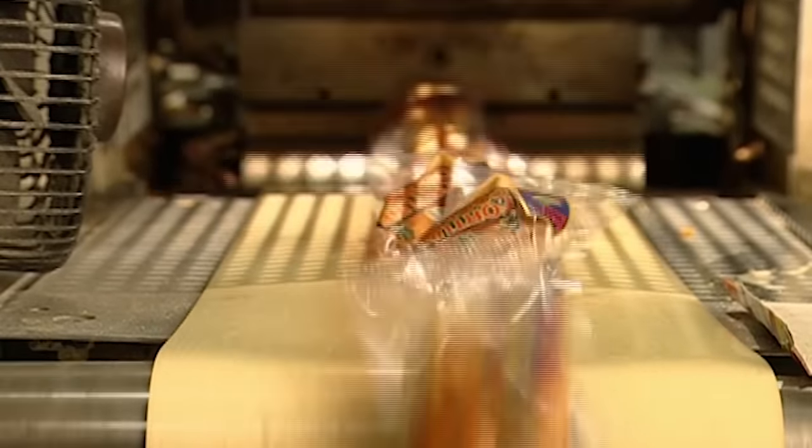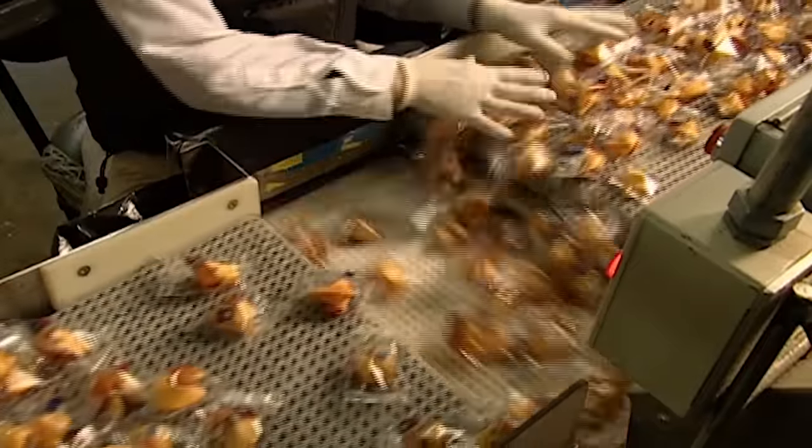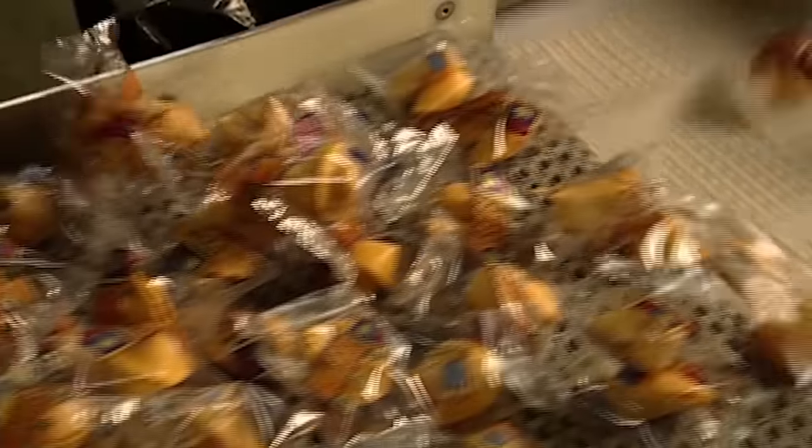The packaged fortune cookies transfer to another conveyor, which transports them to an inspection station where many production lines converge. The cookies and their packages are checked for breakages, and any rejects are tossed away. After all, a broken fortune cookie could be bad luck.